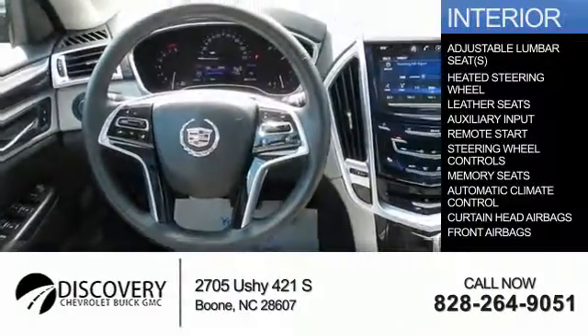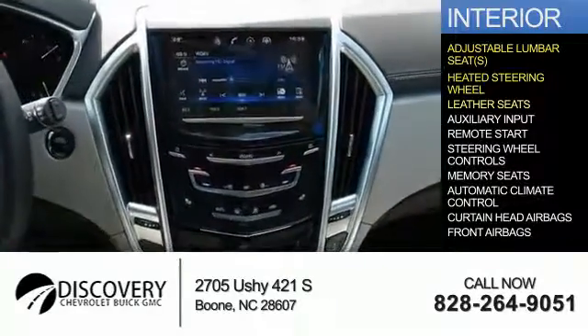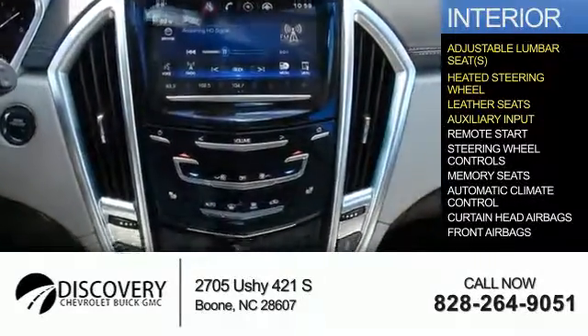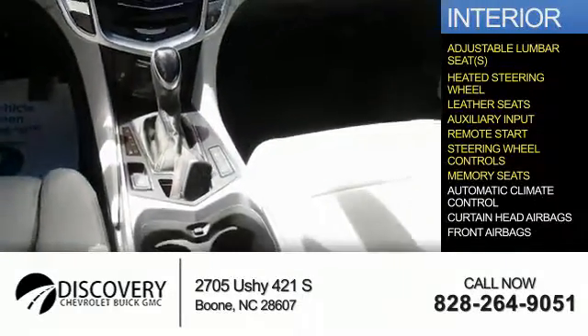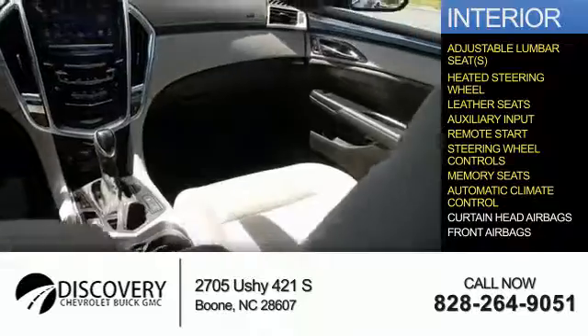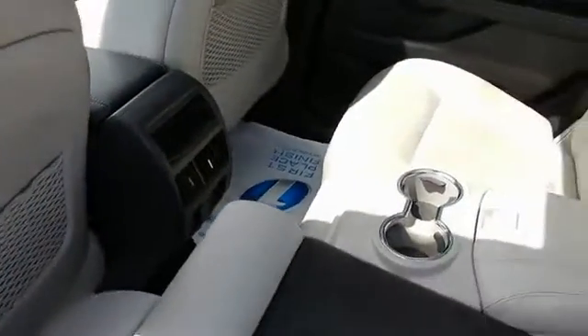Inside you'll find adjustable lumbar seats, heated steering wheel, leather seats, auxiliary input, remote start, steering wheel controls, memory seats, automatic climate control, curtain head airbags, and front airbags — great quality at a great price.